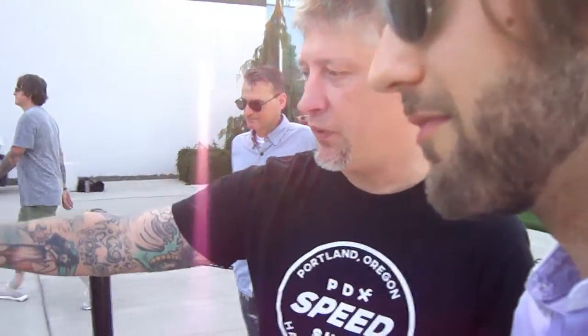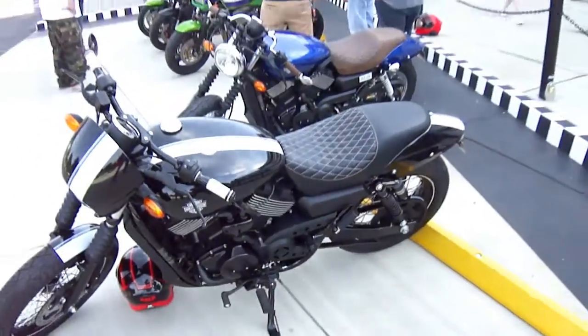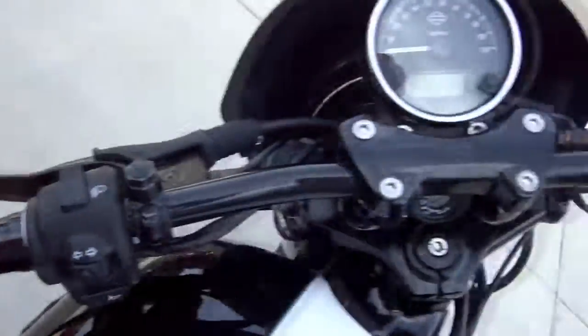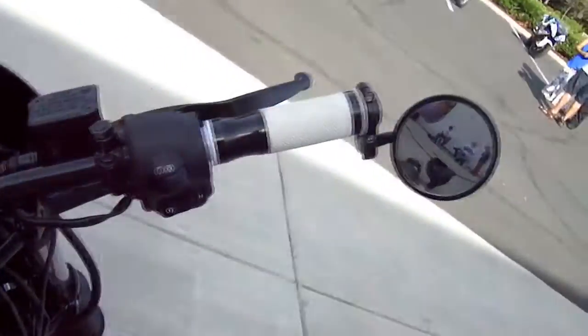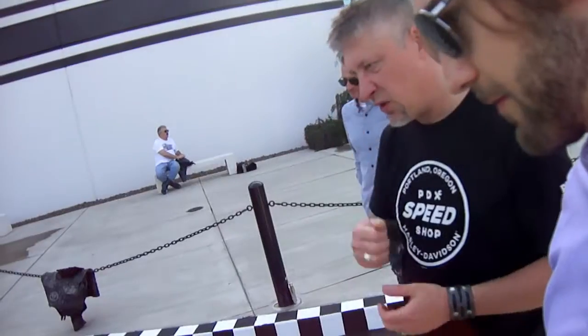And this is not what they look like stock. Both of these bikes we built down at PDX Speed Shop down in the Pearl District. We've done custom paint on the black one, drag bars, bar-end mirrors, custom wheels, and new shocks in the back. The modifications aren't incredibly expensive, but it's just to show what you can do to these bikes.